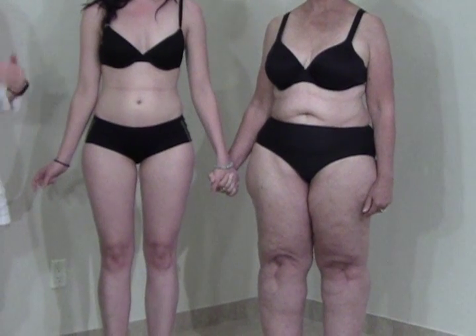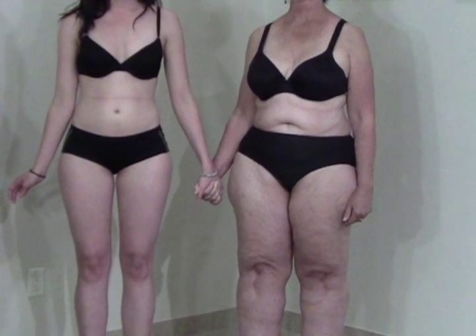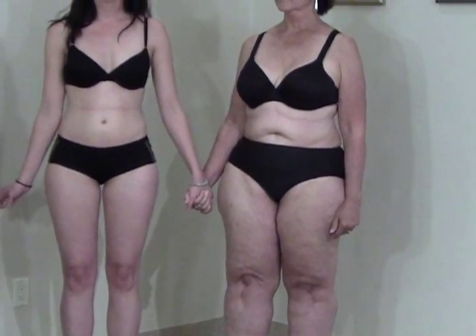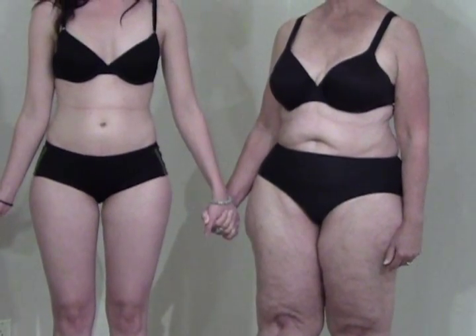Fathers can pass it to their daughters, or pass it to their sons who then go on to pass it to their daughters. So we think that lipoedema is an autosomal dominant disorder, and you can actually see different stages of lipoedema in the same family.